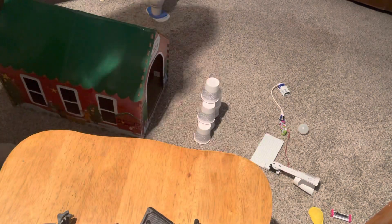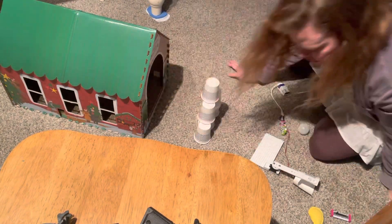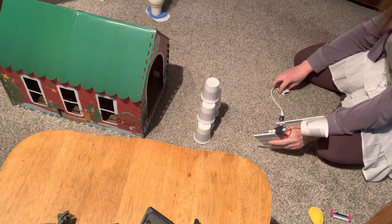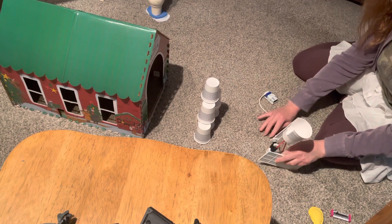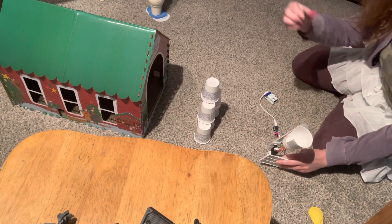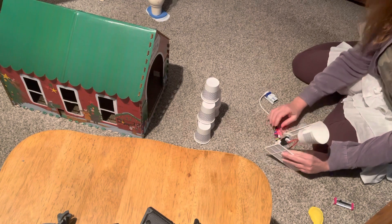We're trying to get the cat over here for this segment where we're going to show the launcher. With this launcher — this is a build with the littleBits — my completed circuit is right here. I'm going to use the button for the input, but we might also try the slider after.